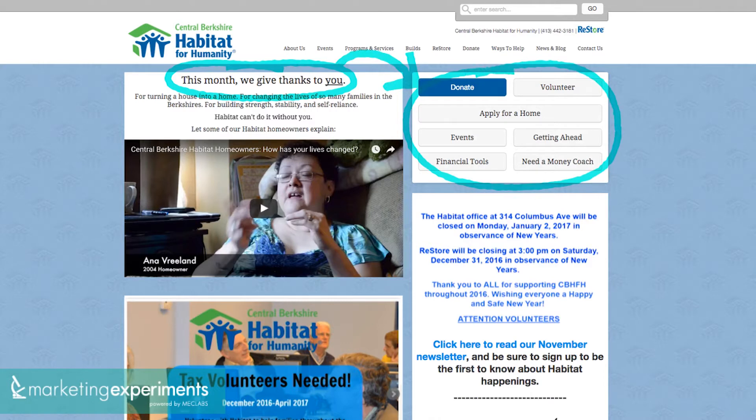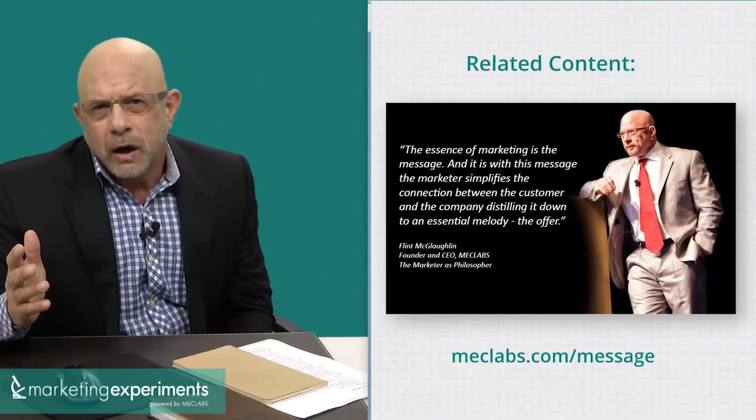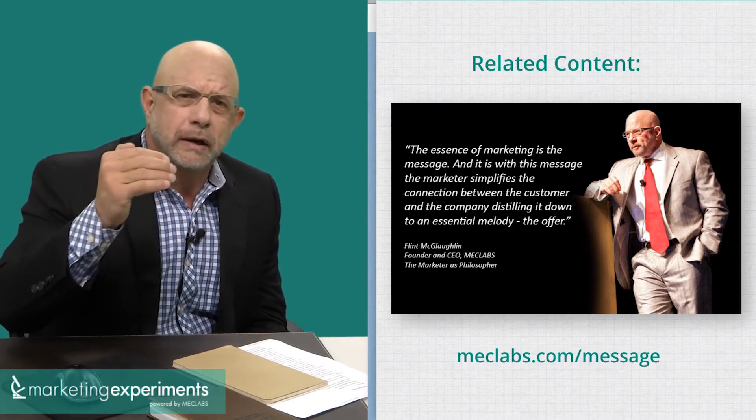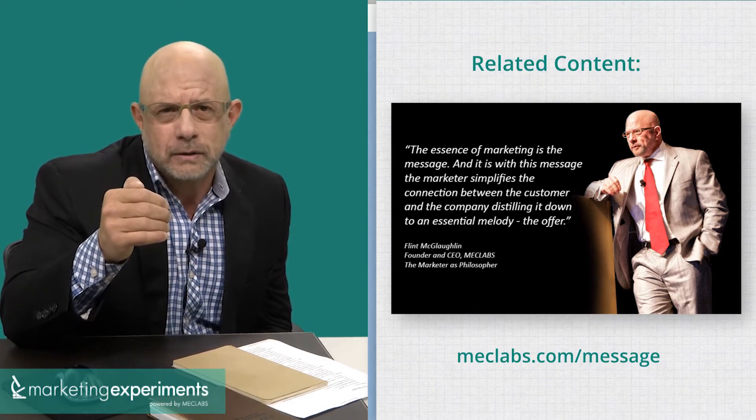There's a box right next to it that says: donate, volunteer, apply for a home, events. Is that navigation? Is that a call to action? I'm not sure. And then underneath it, there's something about when the Habitat office will be closed on Monday, January 2nd. All of this presents a hodgepodge of conversation with no clear message focused on an individual or segment approaching this page.